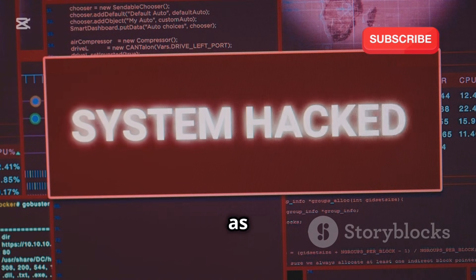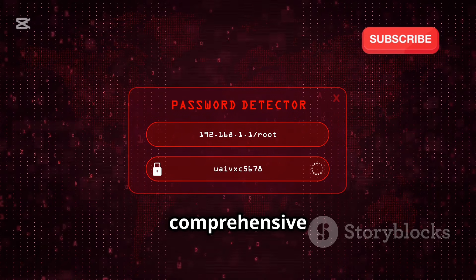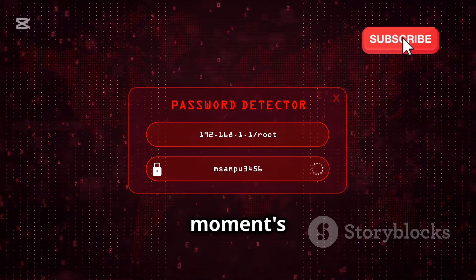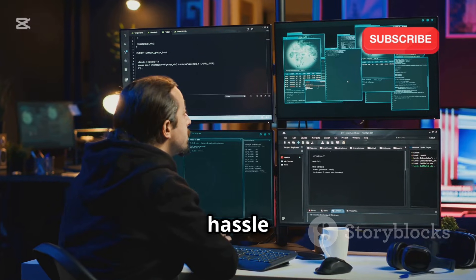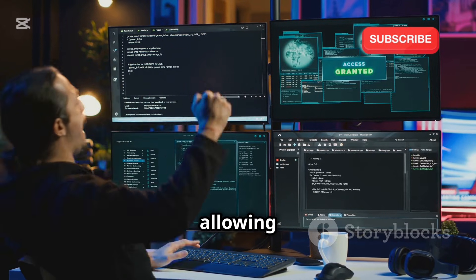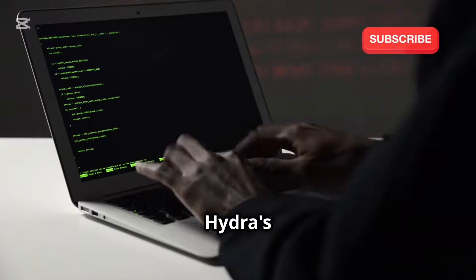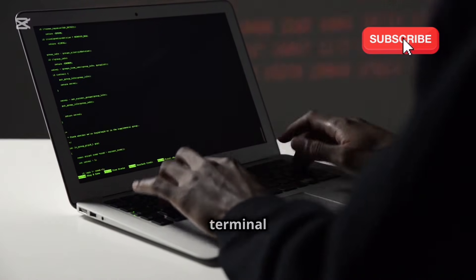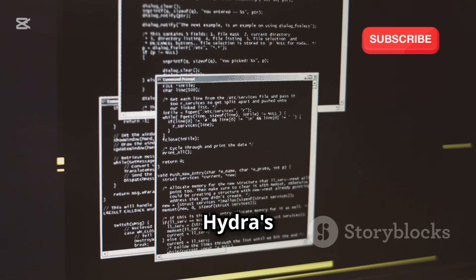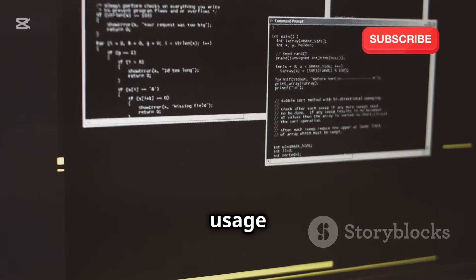With Kali Linux as our foundation, acquiring Hydra is a surprisingly simple task. Thanks to Kali's comprehensive nature, Hydra comes pre-installed, ready to be unleashed at a moment's notice. This saves us the hassle of manually downloading, compiling, and installing the tool, allowing us to focus on the more exciting aspects of ethical hacking. To confirm Hydra's presence on your system, open a terminal window and type 'hydra -h'. This command will display Hydra's help menu, providing a brief overview of its various options and usage instructions.